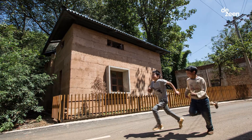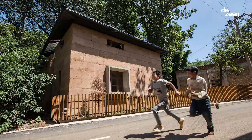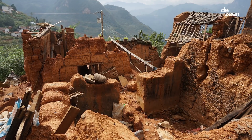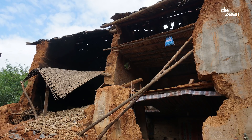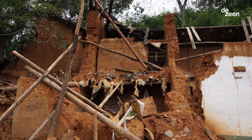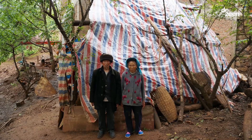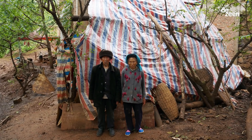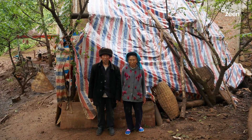It is an anti-seismic earth house. In 2014, there was an earthquake in China and we went into the village and we found that most of the mud houses were destroyed. We saw that people there were suffering, especially an old lady who lost her house and was living in a tent. I was very touched. That was our motive for this building.